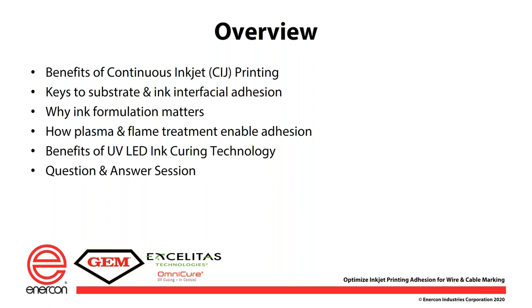Today's presentation will cover the following topics: the benefits of continuous inkjet printing, how plasma and flame treatment enable adhesion, keys to substrate and ink interfacial adhesion, why ink formulation matters, benefits of UV LED ink curing technology, and at the end we'll leave time for your questions.